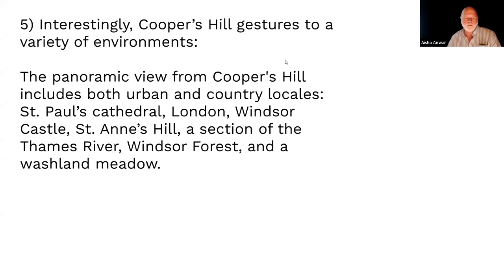This poem gestures to a variety of environments. It's called a 'hill poem' — inaugurating a species of poem. And interestingly, a hill poem isn't about looking at a hill from the bottom; it means you're standing on top of the hill, giving you an incredible vantage point to see the landscape unfolding panoramically around you.